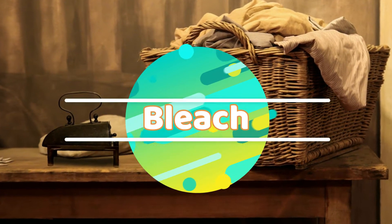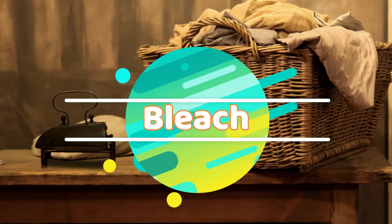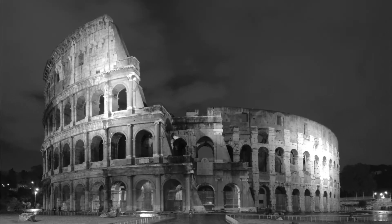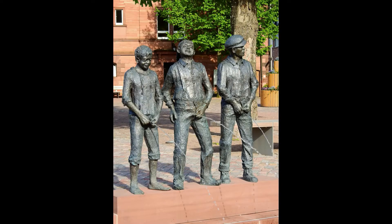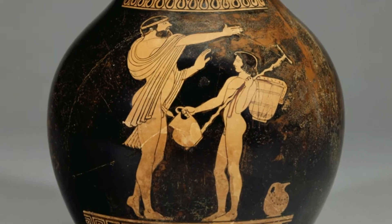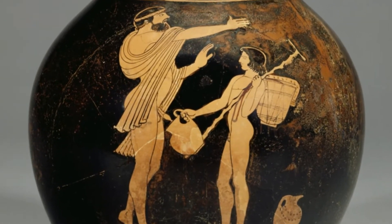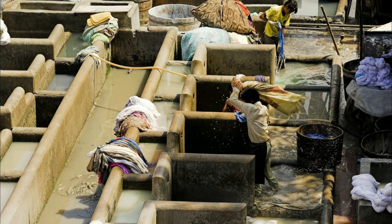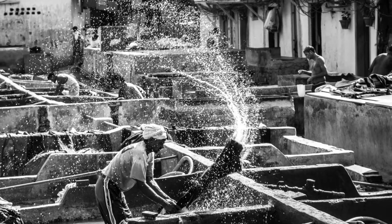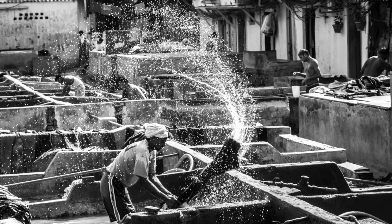Urine gets rid of all sorts of dirt and tough stains. In ancient times, Rome would have conveniently placed vessels on the streets in case nature calls while you're taking a stroll. They would then collect the pee, take these to the laundry, dilute it with water, and pour it over dirty clothes. A worker would then jump into the tub of water, pee, and clothes and stomp on it — the OG version of the modern washing machine. Talk about a dirty job.